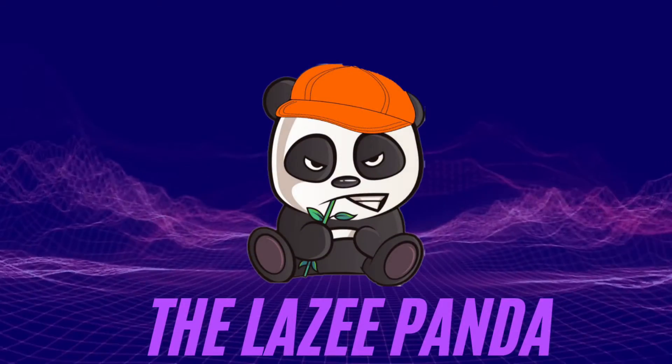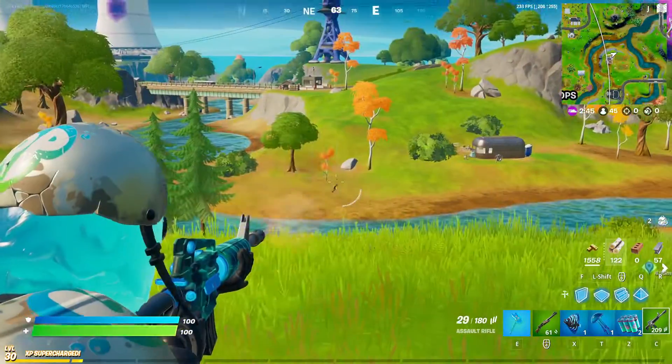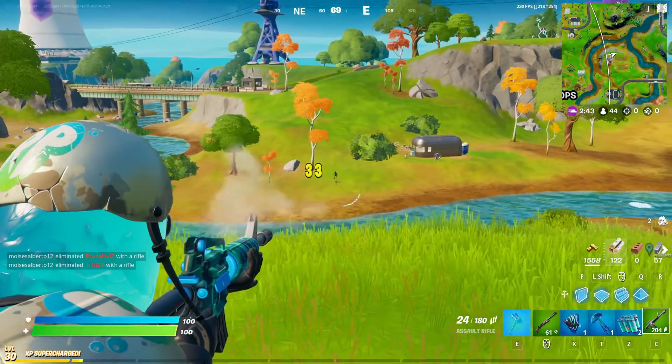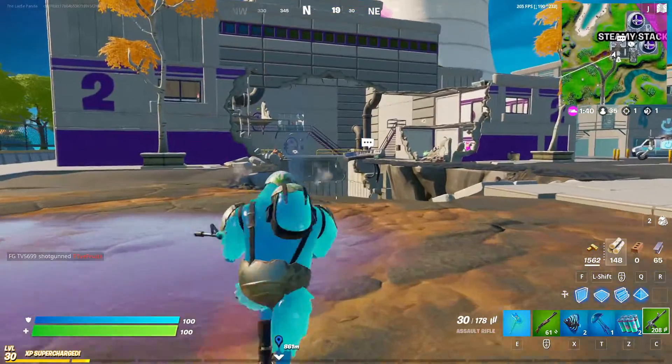Hello, welcome to Fortnite. We got a brand new update today, so we're going to tell you everything you need to know in this video, and we're also going to tell you where to find those spicy chili chug splashes. So let's hop into the video.